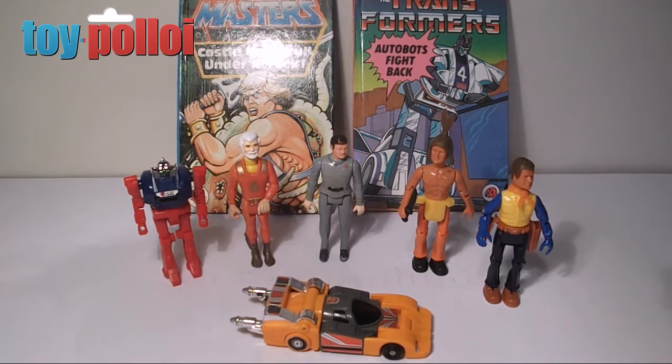I popped down to the flea market at the Bath and West showground this weekend and picked up a few little items. Nothing amazing this time, but some odd ones I've not seen before and some that I could actually do with some help with.